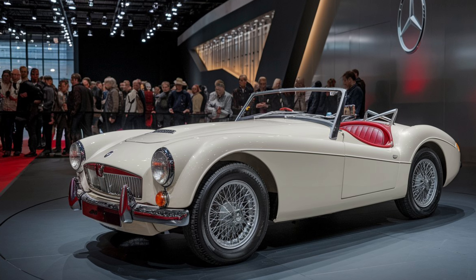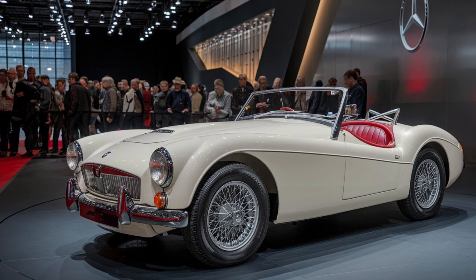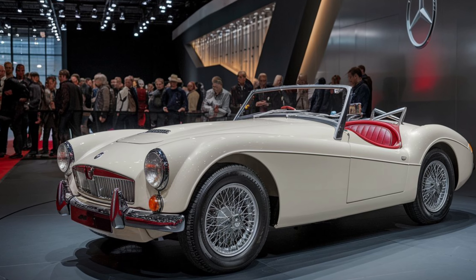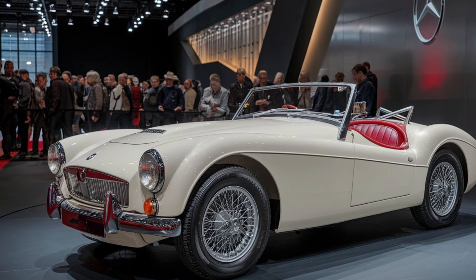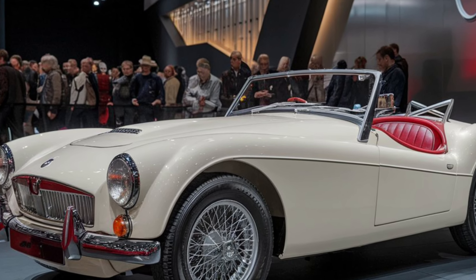For anyone looking for a nostalgic yet capable sports car, the 2025 MGB GT is a fantastic choice. Thank you for watching today's review — be sure to hit the subscribe button and stay tuned for more reviews on classic and modern cars.